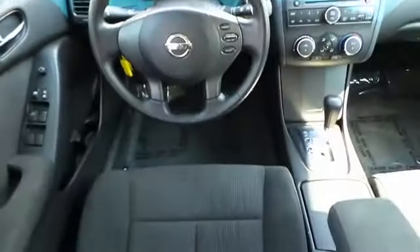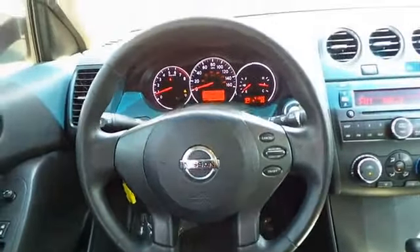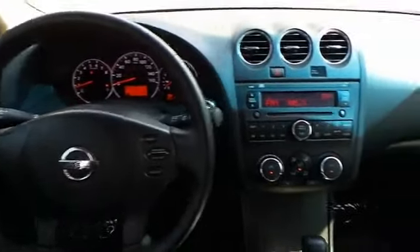Inside you'll find push-button start, child safety locks, cruise control, a trip computer, air conditioning, power door locks, and power steering.